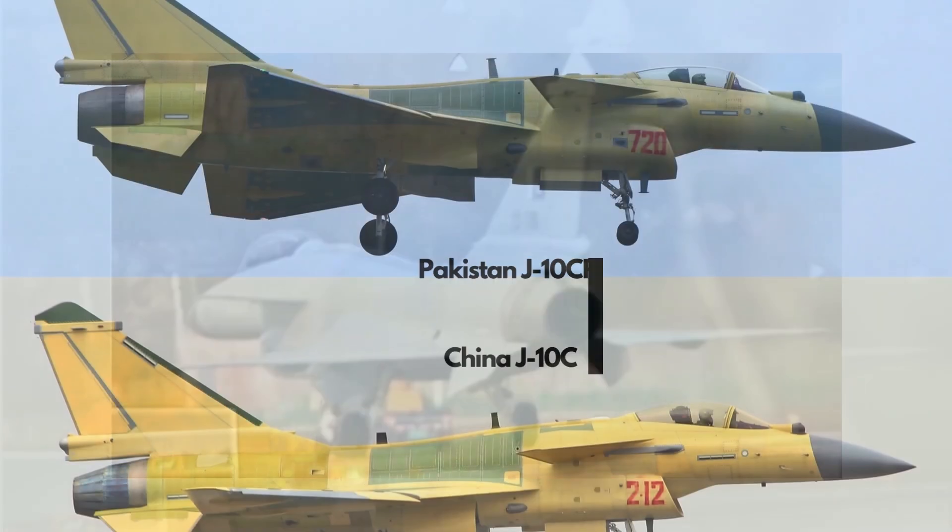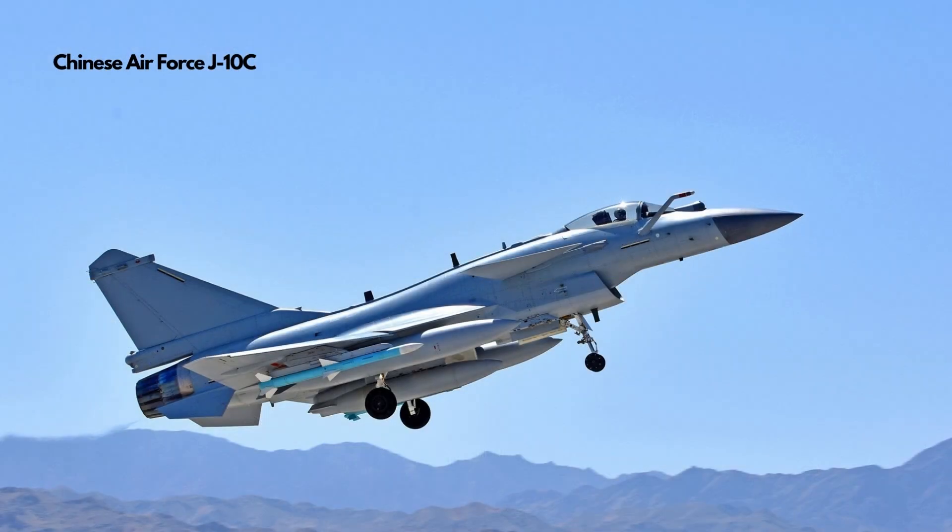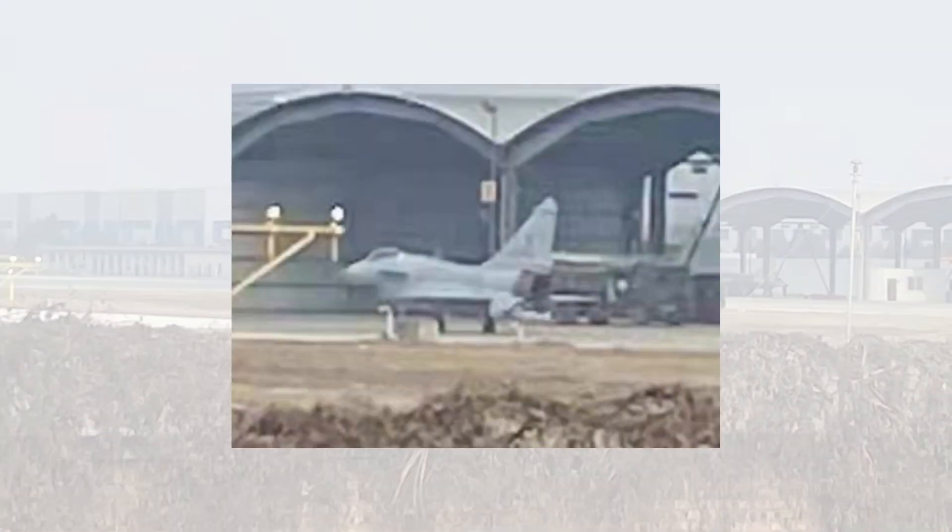As more photos emerge online, analysis posts have pointed out that although the Pakistan J-10CP looks almost identical to the Chinese Air Force J-10C, the two vary in details. At the moment we can only see the exterior of the J-10CP, so we can only identify differences in equipment exposed on the fighter's airframe.